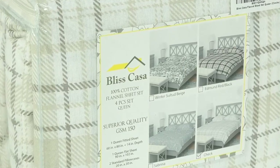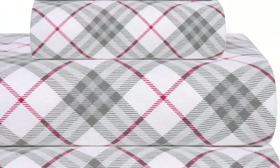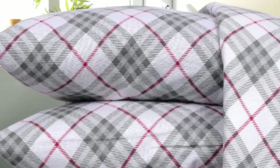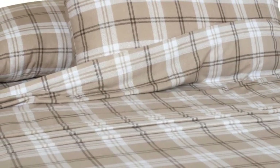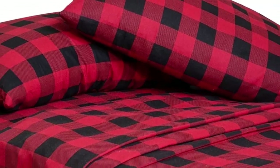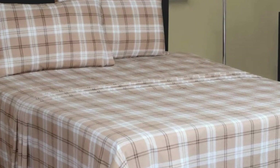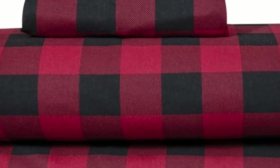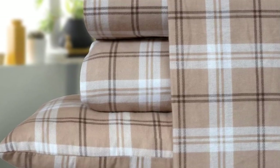Upon arrival, we liked that the sheets felt buttery smooth to the touch with a nice thickness and weight. We remained warm and cozy while lying underneath these sheets, which were also surprisingly breathable with adequate airflow to prevent overheating. Although we still consider these sheets to be a great option for their price point, they could have held up better in the wash. In the lab, we found that they aren't as durable as some of the other options on this list, as we noticed light pilling and loose threads after washing. That said, we still think their texture rivals that of more expensive flannel sheets, bringing a ton of value to the Bliss Casa sheet set.